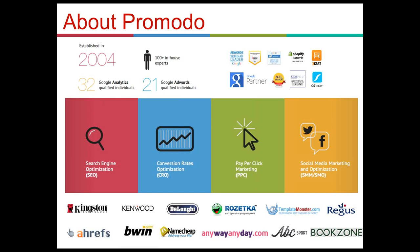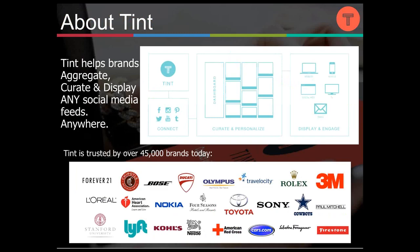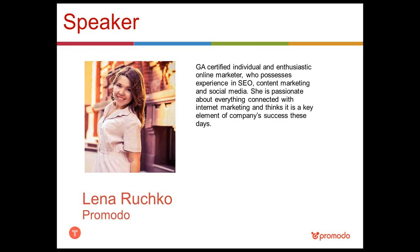We have worked with more than 350 clients worldwide, helping them solve various online marketing issues. Our friends at Tint help organizations drive deeper engagement with their audiences through a social media platform that allows brands to aggregate, curate, and display any social media feeds anywhere — from Twitter to YouTube, from jumbotrons to websites. Over 45,000 brands around the world use Tint to engage fans, delight followers, and get the most out of user-generated content.